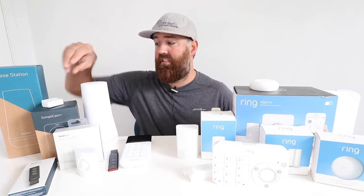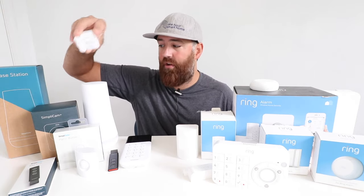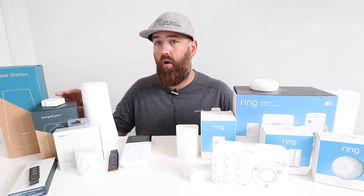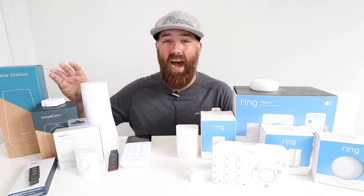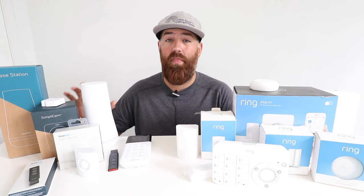Installing window and door sensors or motion sensors for SimpliSafe versus Ring is basically the same — they all have peel-and-stick adhesive on the back and are battery powered. I did notice that the batteries are larger on the Ring system than on SimpliSafe. I haven't had to replace any Ring batteries in over a year of use, and I haven't had the SimpliSafe system long enough to compare battery life.